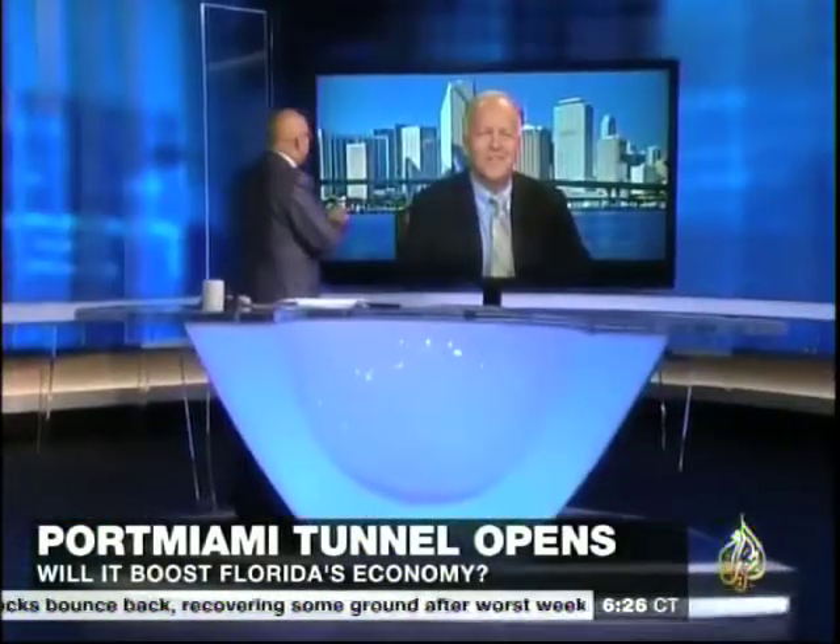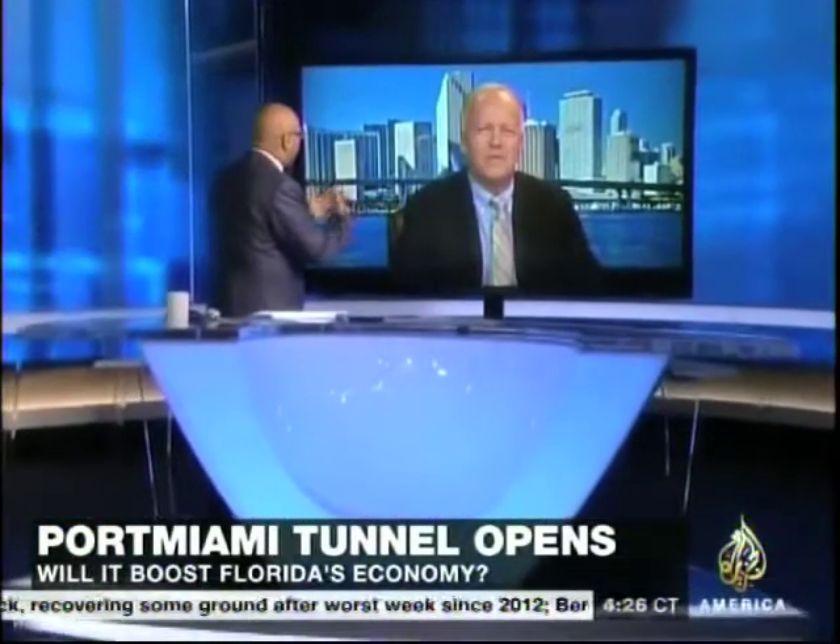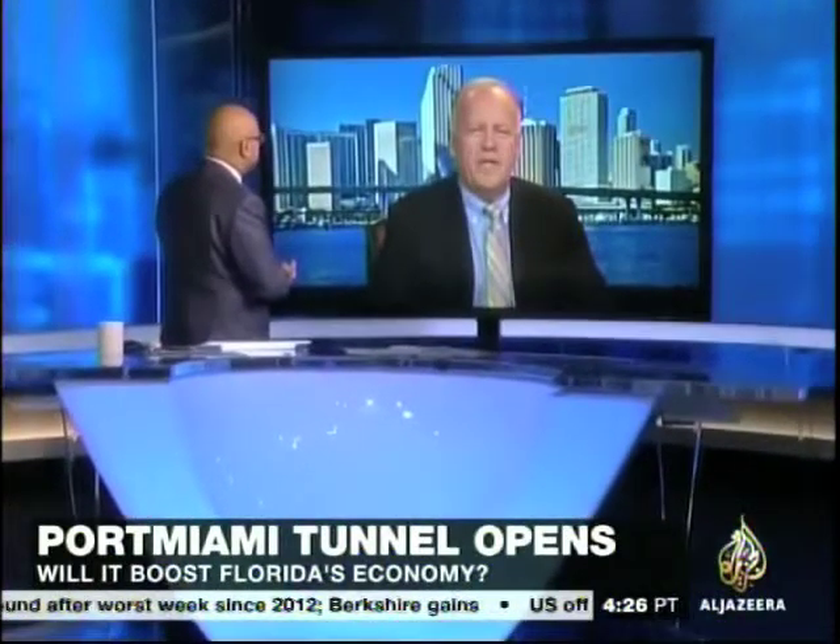Pete, good to see you. What kind of business opportunities are born of a tunnel like this? Well, being the first of its kind in Miami, we're going to go through a first-time experience here. But the importance and the outlook is that this is going to significantly influence the economic development and future of Miami-Dade County. It's going to really influence international trade, which is strong at the moment, but it's going to take it to a whole different level.